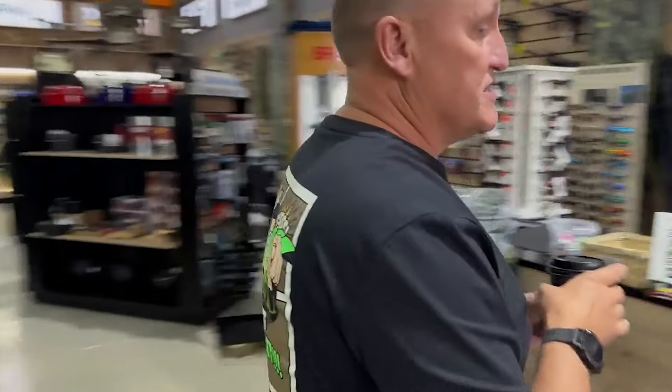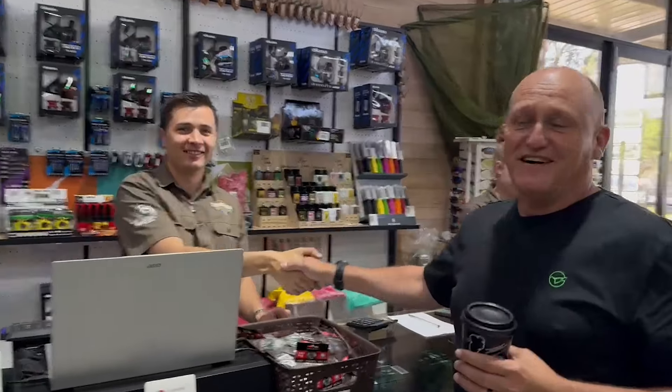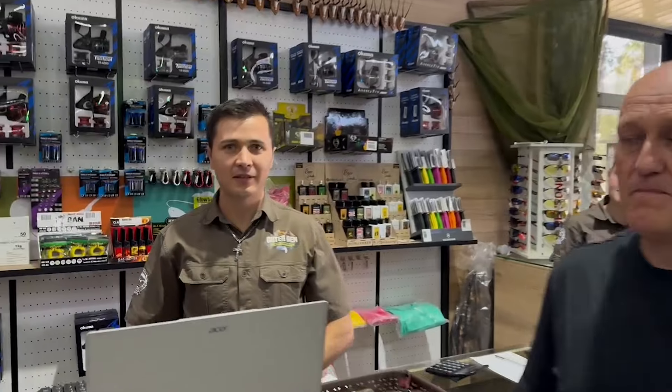Let's introduce Chad — he's an old hand in the Krugersdorp area when it comes to fishing tackle. He also repairs rods and services reels. If you need your rod fixed up, new guides fitted, or your reel serviced, this man does it all — he's the A to Z when it comes to a fishing tackle shop.